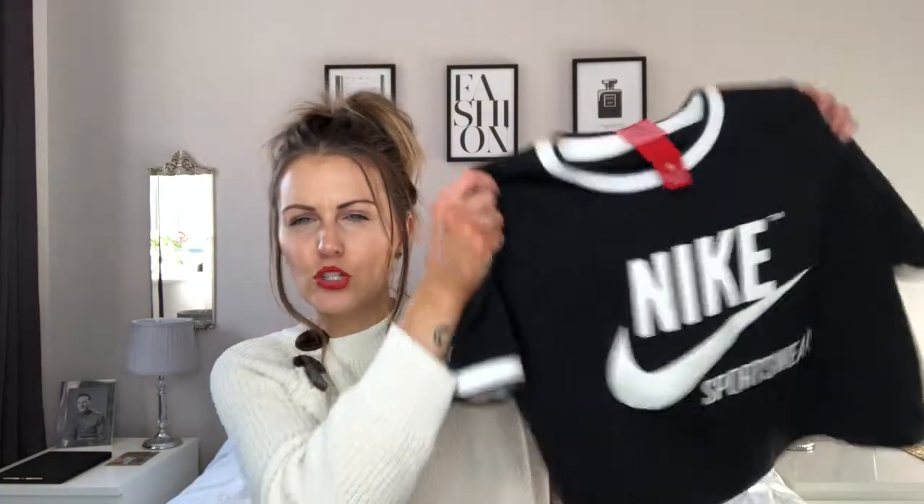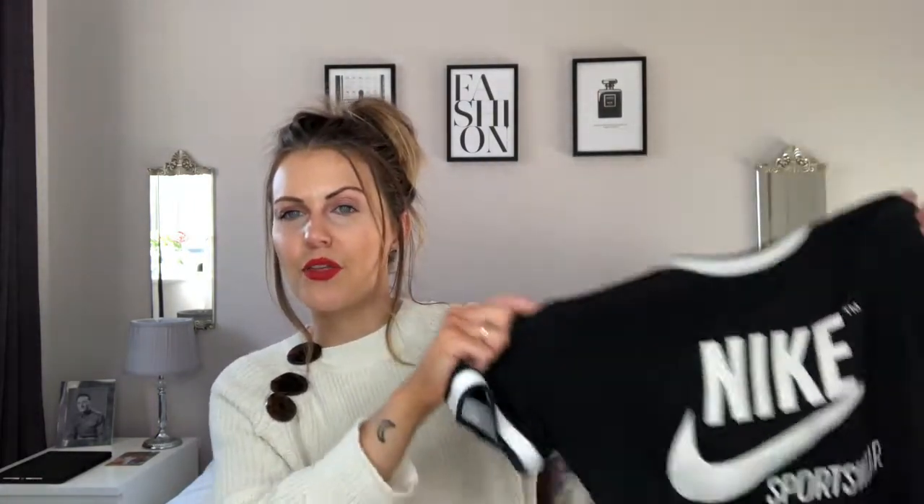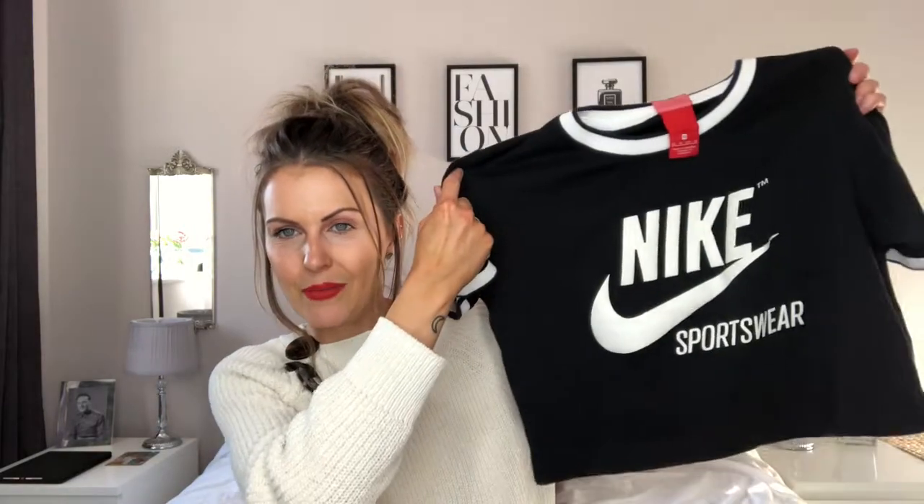It has stretchy white cuff sleeves and comes about midway up the tummy — not too cropped, but quite nice and airy for the gym. I got this in an extra small, and it was £20, but when I got to the till there was a further 50% off, so I got it for £10.